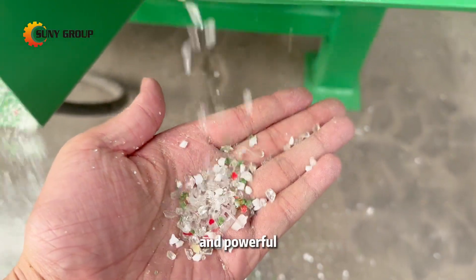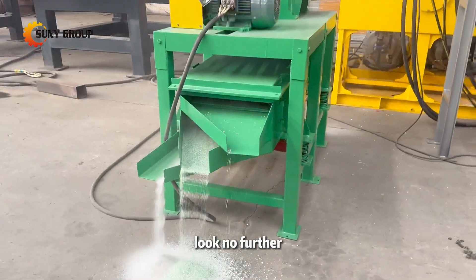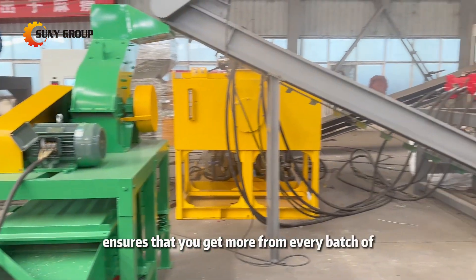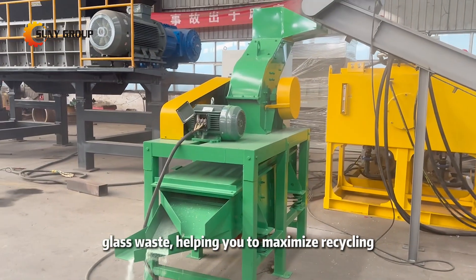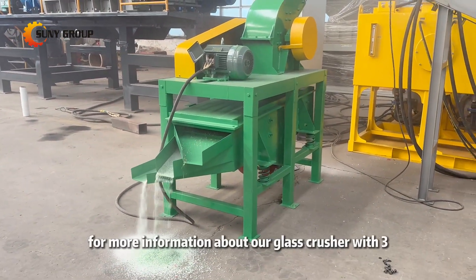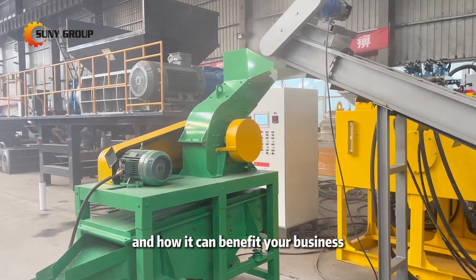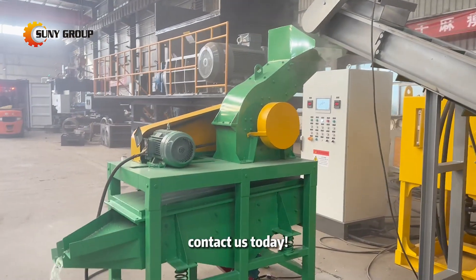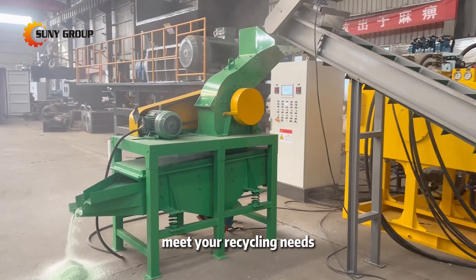If you're looking for a reliable and powerful glass crusher that delivers high-quality results, look no further. The three-stage screening ensures that you get more from every batch of glass waste, helping you to maximize recycling efficiency and profitability. For more information about our glass crusher with three-stage screening and how it can benefit your business, contact us today. We're happy to share additional details and discuss how we can meet your recycling needs.